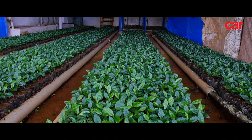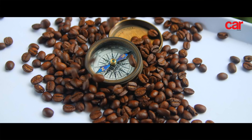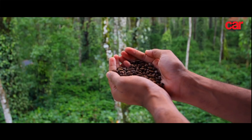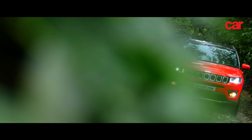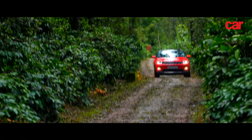So there you have it, folks — wonderful coffee at an excellent coffee plantation, and not to forget the Jeep Compass. It was an excellent companion all the way from Pune to Coorg. Even after driving almost 1,000 kilometers, there was hardly any fatigue. Now the day comes to an end and it's time for us to head back. See you next time.